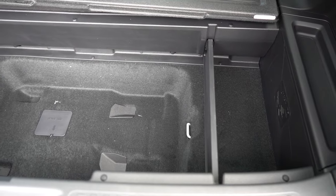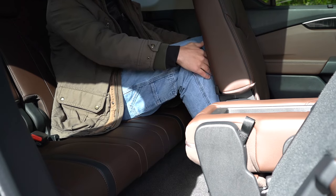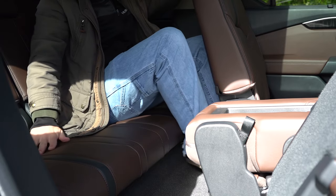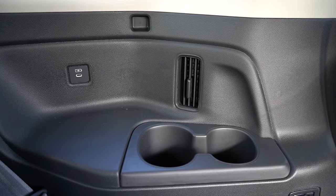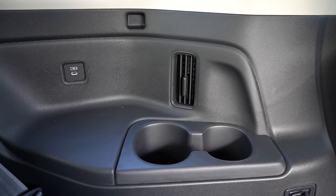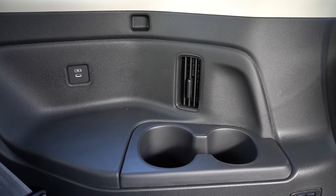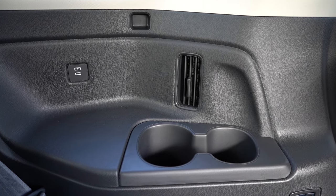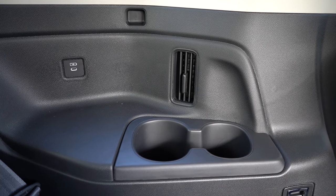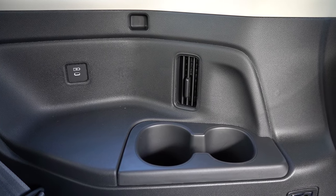Third-row legroom comes in at 32.5 inches. I'm six feet tall and it's honestly not horrible — I've definitely seen worse. There are USB charging ports for third-row passengers, which you don't typically see, and cup holders back there. One thing that threw me off: the rear ventilation is placed right next to the cup holders rather than on the ceiling, so if you've got the heat on and a cold drink, the heat blows right at your drink. Most SUVs put the vents on the ceiling for good reason.